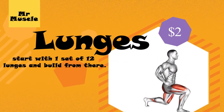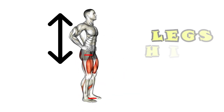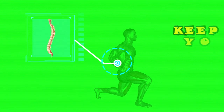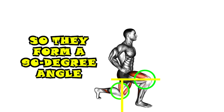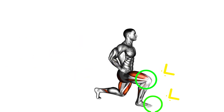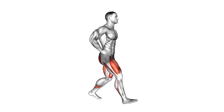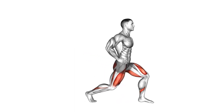2. Lunges. Start with one set of 12 lunges and build from there. Stand up straight with your legs hip-width apart. With one foot, step forward about two to three feet, or whatever feels comfortable. Make sure you keep your back straight. Bend both your knees so they form a 90-degree angle. Make sure your front knee isn't further than the toe of the leg you stepped out with, and your other knee isn't touching the floor. Hold the position for three to six seconds. Push off with the foot you stepped out on and return to a standing position. Repeat with alternating legs for three minutes.